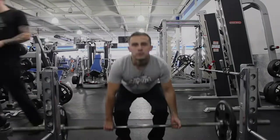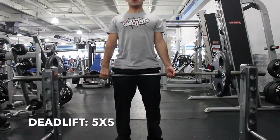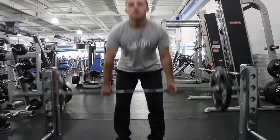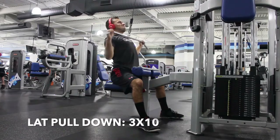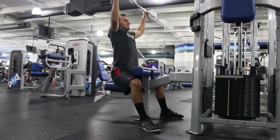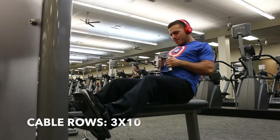Here's day four — back day. Starting off with the warm-up, then deadlifts, five sets of five. Get in a couple of warm-up sets before your heavy sets of five. After that, lat pulldowns — wide grip, three sets of ten. You'll be doing a close grip pulldown later on, so make sure you're doing wide grip here. Next up is cable rows, three sets of ten, and then close grip pulldown.